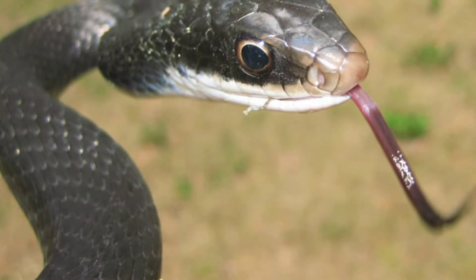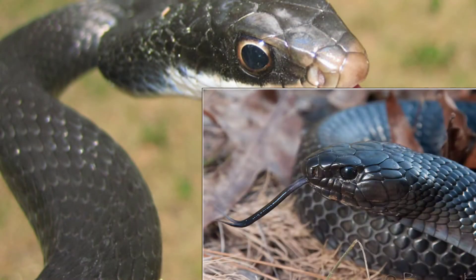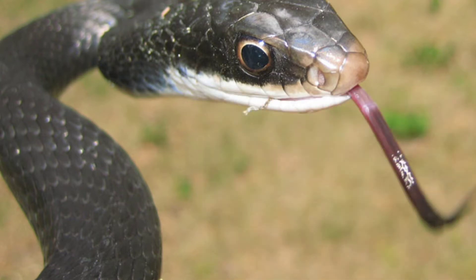If you're having trouble distinguishing between the black racer and the indigo, the first way to tell is to look under their chin. Indigos are completely black and have an iridescent hue, almost like an oil spill. Black racers generally exhibit white markings under their chin.